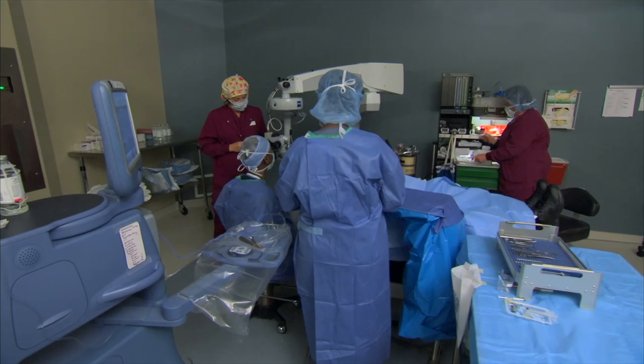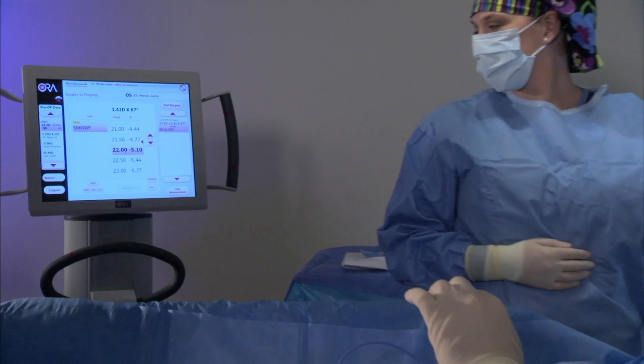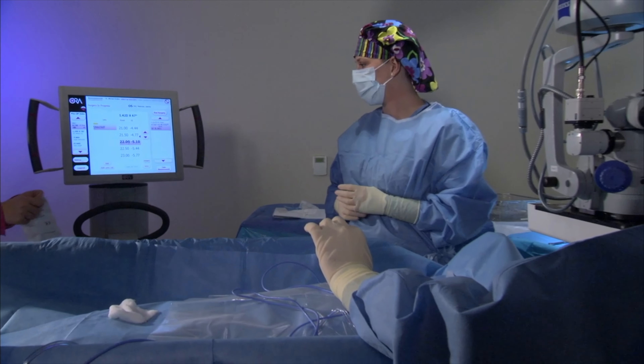It's also possible that the estimated power of the implant selected could be too strong or too weak. This would result in the need for you to wear glasses or have a second surgical procedure to fine-tune your vision.